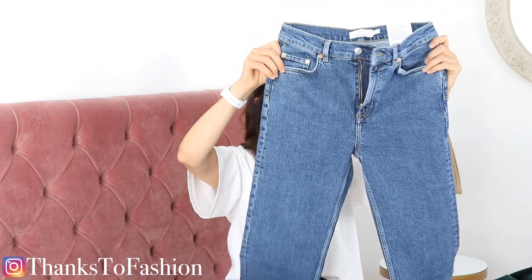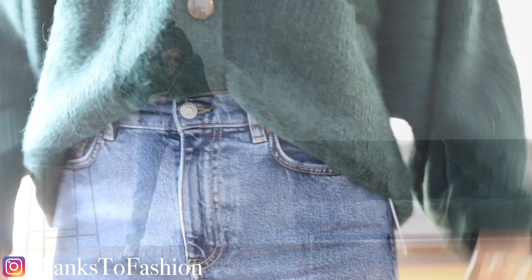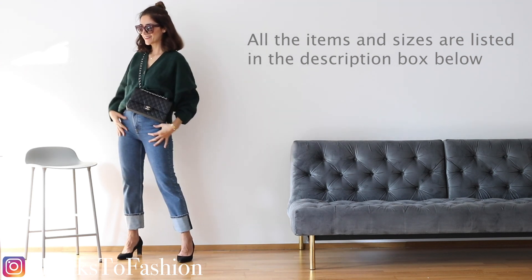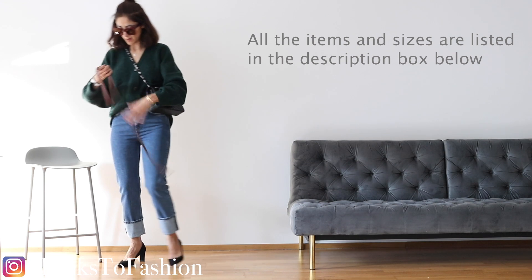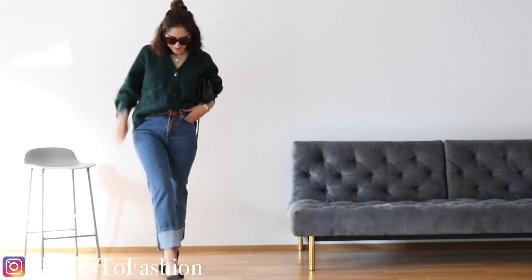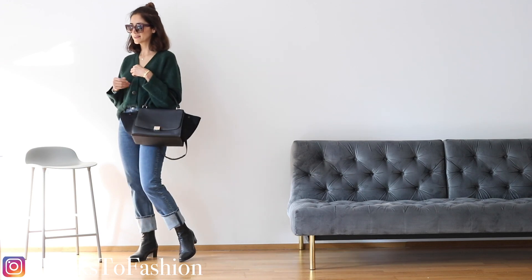I picked up these jeans from And Other Stories — they're called the Favourite Cut, and now I understand why. They have everything you want in trousers: very soft, not rigid at all, and very stretchy. I'd normally wear a 26 or 27 in jeans; I went with 27 but after just a few minutes they loosened up. If I decide to keep these I'll definitely go one size down.